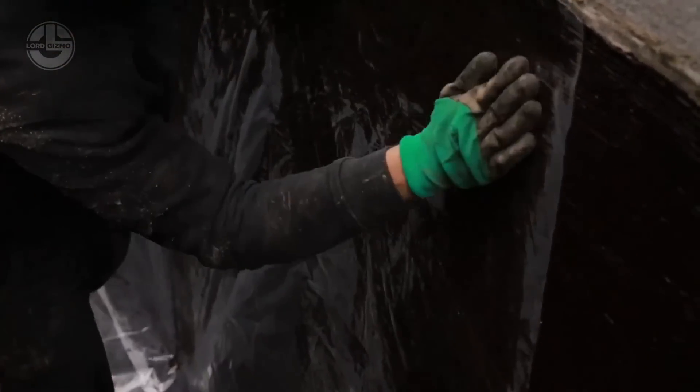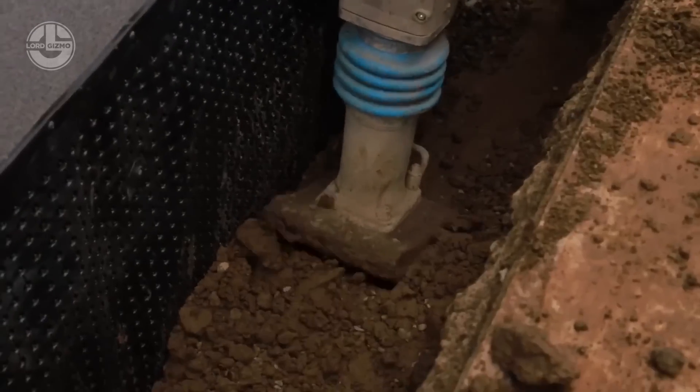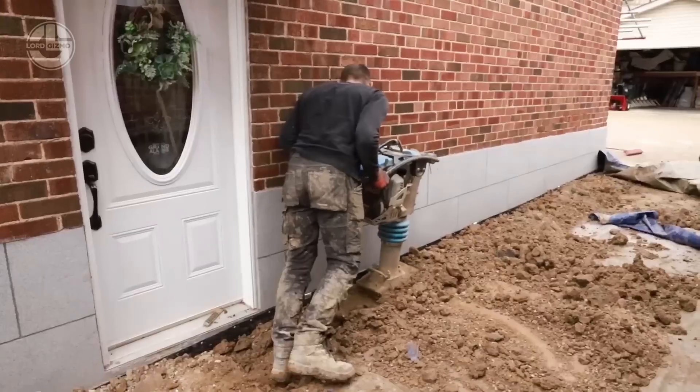Next, a waterproofing material is applied to the wall in multiple coats to ensure complete coverage. Finally, a Delta MS membrane is installed and the trench is backfilled, resulting in a damp-free house.